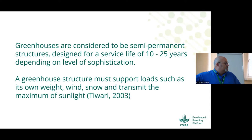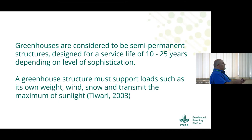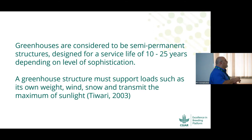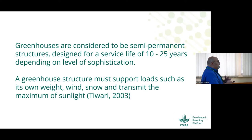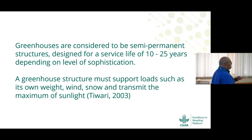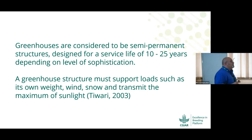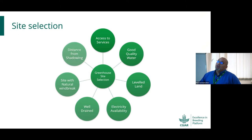A greenhouse structure must support loads beyond just its own weight. There are different components and mechanisms to install: cooling systems, heating systems, open-and-shut ventilation systems, fans, and the crop itself, which induces significant weight. There is also the nylon or polycarbonate cover, plus atmospheric pressure from wind, rain, snow, or dirt. All of that pressure must be held by the structure.